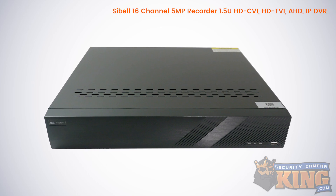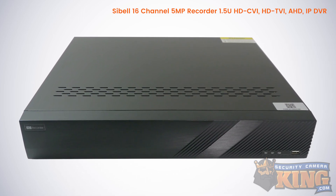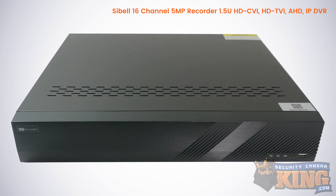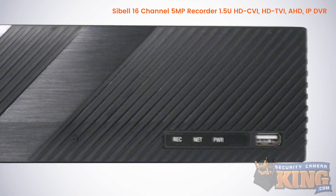With HDTVI and AHD cameras, this DVR can record footage up to 5 megapixel. With HDCVI it can handle footage up to 2 megapixel or 1080p. You'll also have the ability to add up to four additional IP cameras with resolutions up to 4 megapixel.